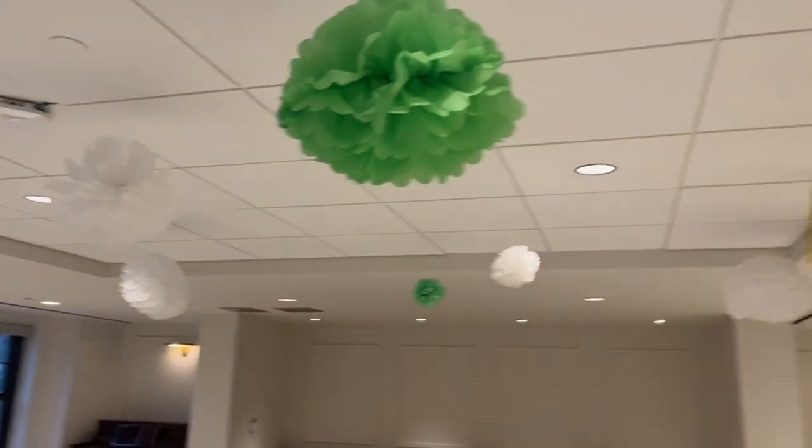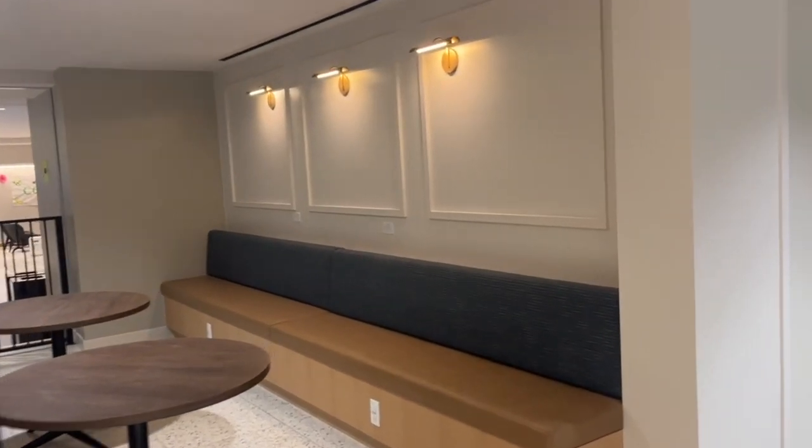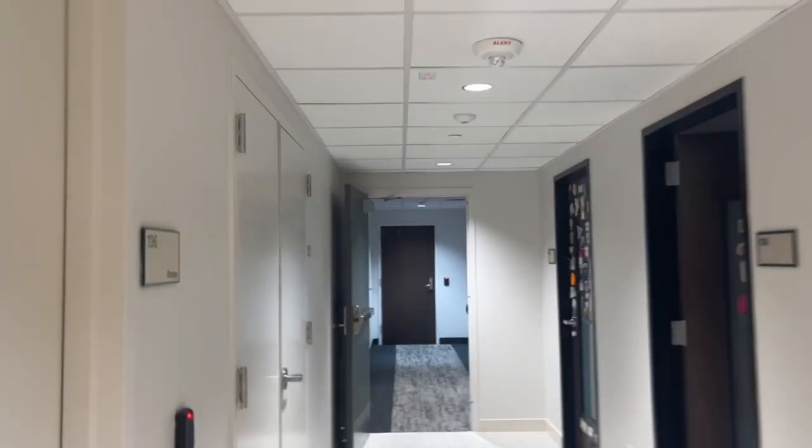Right now for move-in we have all these cute pom-poms and whatnot up. We also have this cute little nook over here. Now let's head back to the rooms.